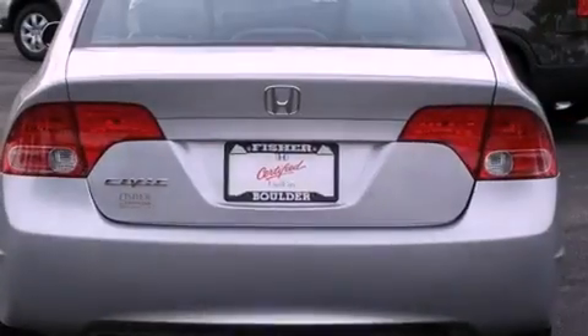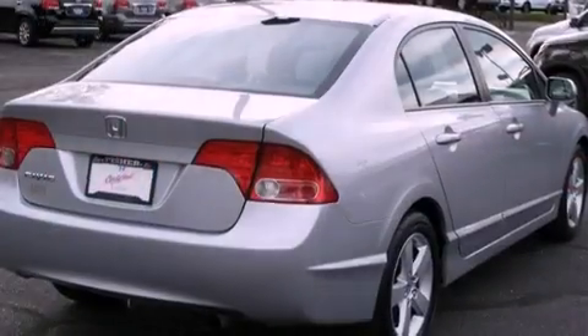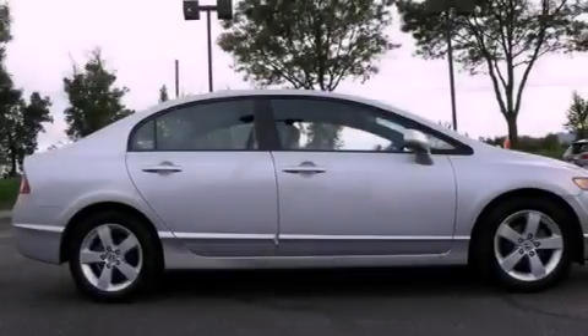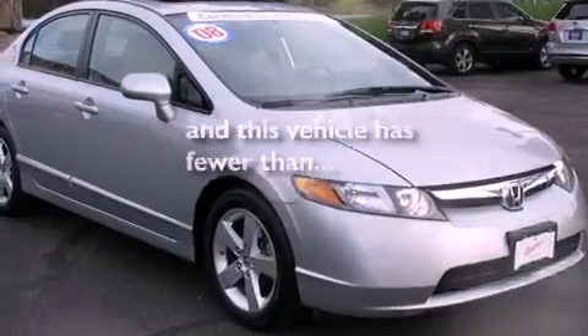Its top features include a sunroof, air conditioning, cruise control, a CD player, a multi-link rear suspension, an electronic throttle, aluminum wheels, a low tire pressure indicator, a rear window defroster, and this vehicle has less than 51,000 miles.